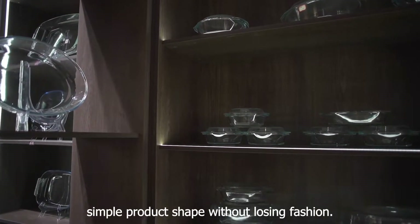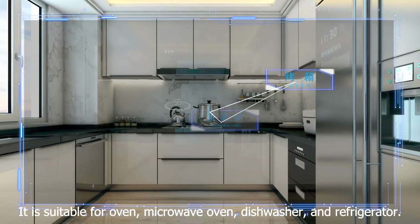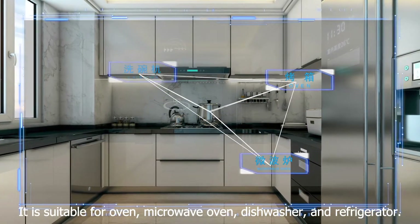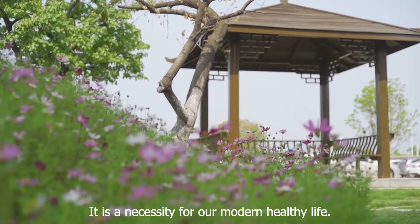Simple product shape without losing fashion. It is suitable for oven, microwave oven, dishwasher, and refrigerator. It is a necessity for our modern healthy life.